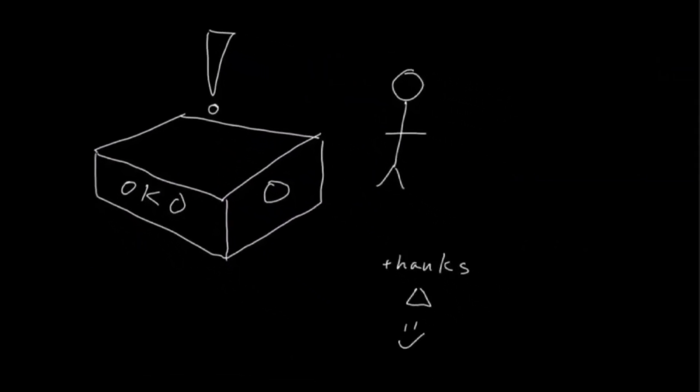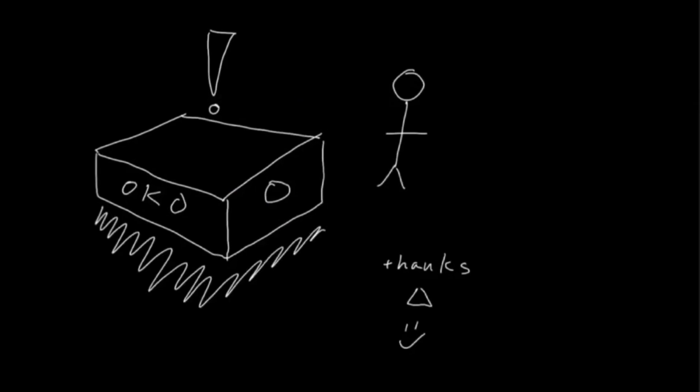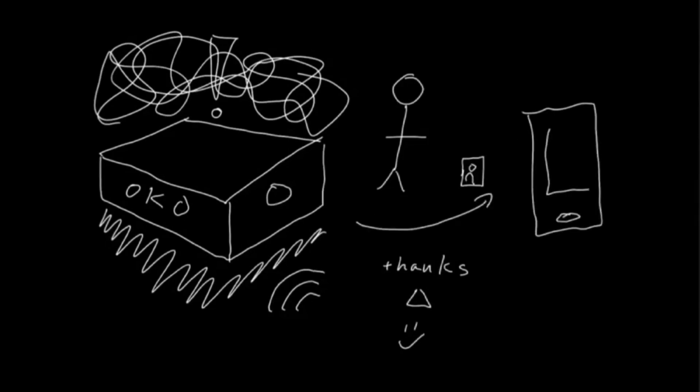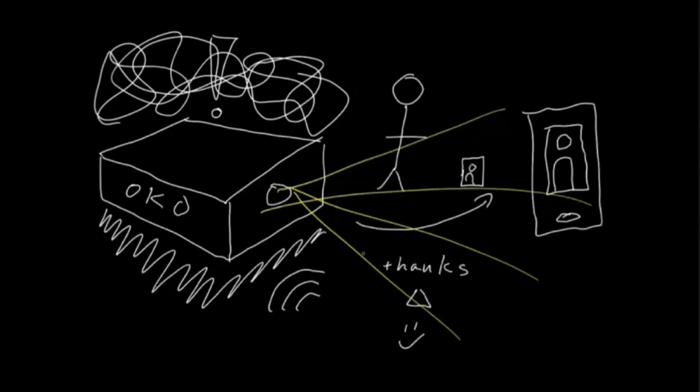All I know is that they use some kind of shadow technology, seismic waves, and dark magic. In addition to that, I wanted Oko to be able to take and send pictures, and function as an emergency flashlight.